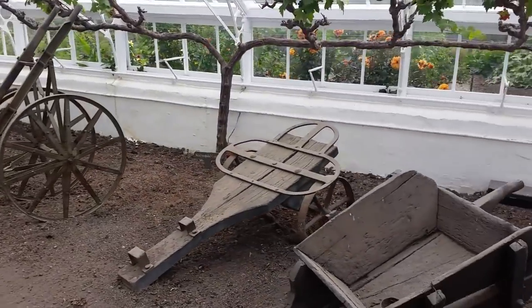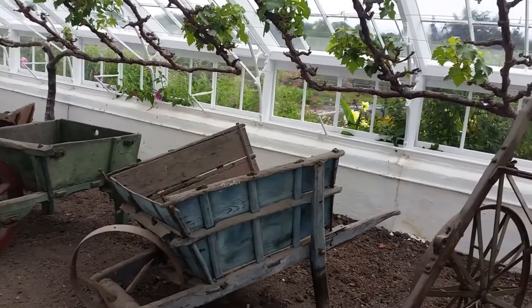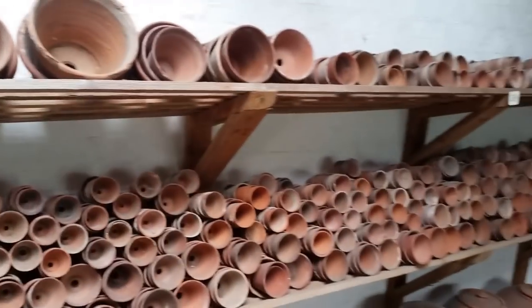Look at these wheelbarrows, Abbie. There's no fake barrows in here, just wheelbarrows. And this must be the potting shed. Oh, look at all these terracotta pots.